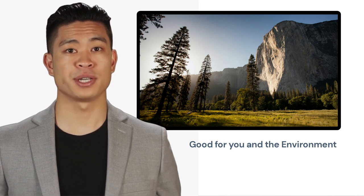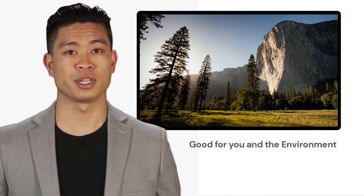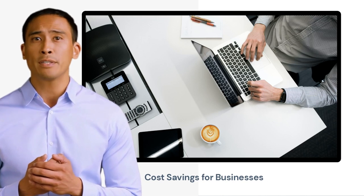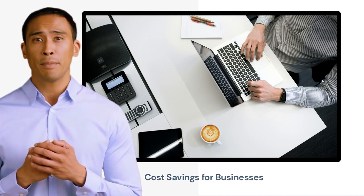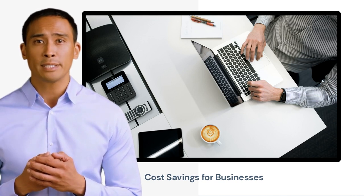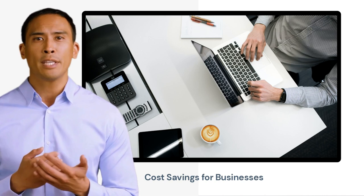By using digital tools and working remotely, businesses can reduce their energy consumption, waste, and overall environmental impact. Collaborative Virtual Teams can also save businesses a significant amount of money. By eliminating the need for a physical office, businesses can save money on rent, utilities, office supplies, and other associated costs.